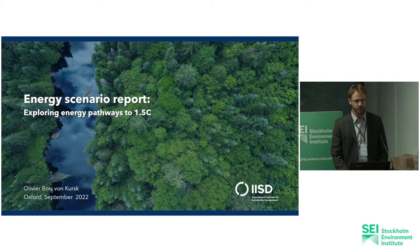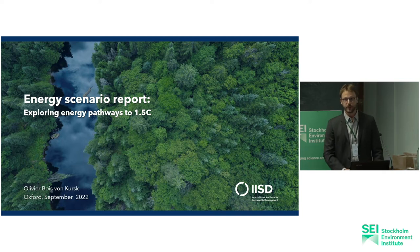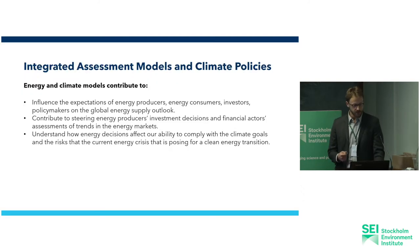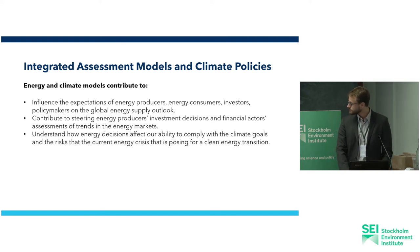My presentation focuses on research for an upcoming report that looks at various energy scenarios and what they tell us about a 1.5 degree compatible energy future. We look at a bunch of integrated assessment models because they significantly influence expectations for energy producers, energy consumers, investors, and policymakers in their assessment of the future outlook of the energy system. That significantly contributes to steering energy producer investment decisions and financial actors' assessment of trends in the energy market.